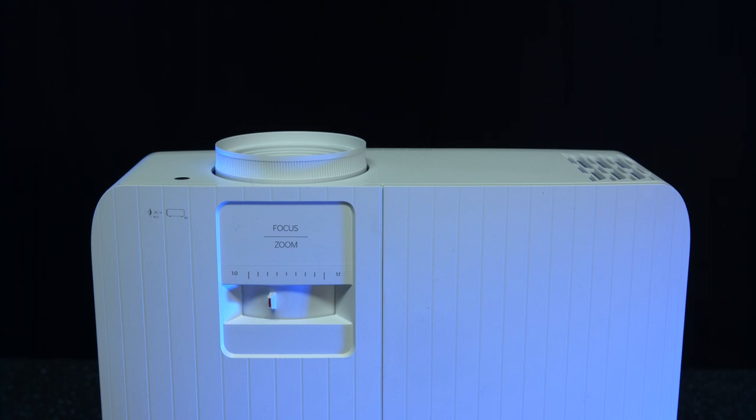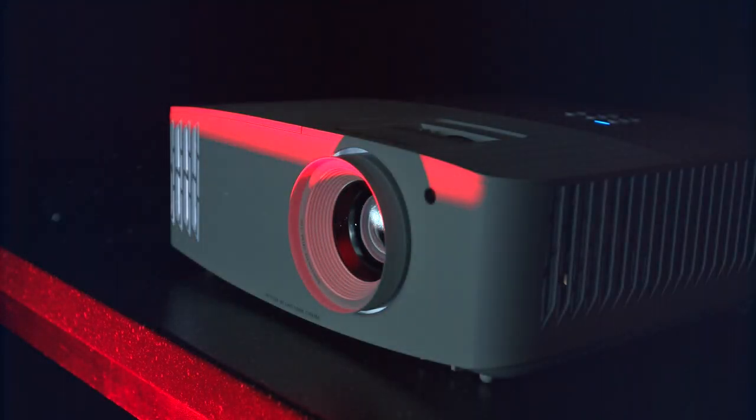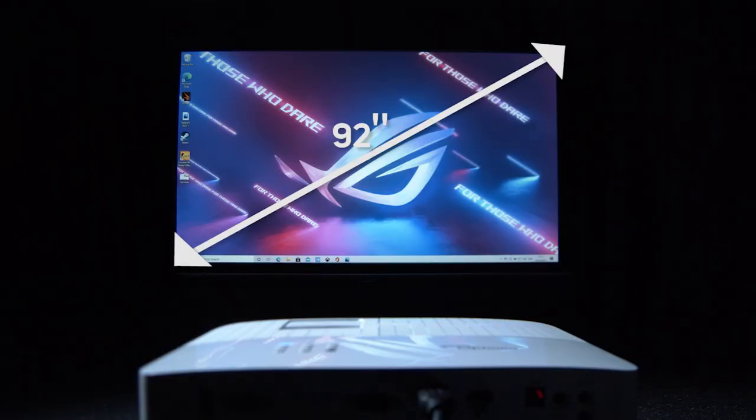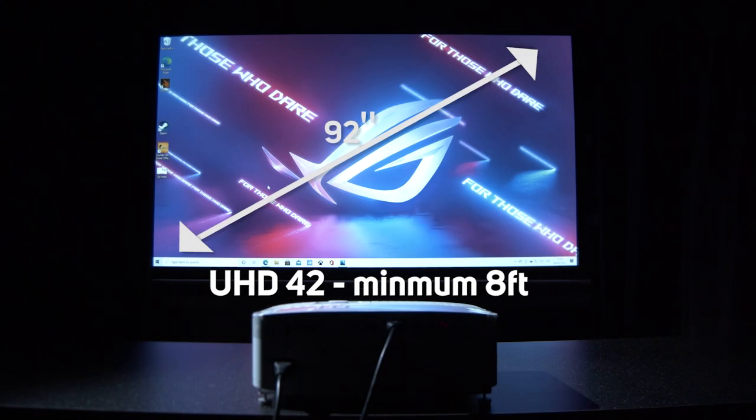Both the UHD35 and UHD38 offer the same 1.1 times optical zoom — not a lot, but enough to make mounting and setup easy as it gives just a few inches of adjustment. Like the UHD30, these new models do have a slightly longer throw than many of Optoma's other projectors, so it's important to check the distance you'll need. We used a 92-inch screen and the UHD35 required a minimum of around 10 feet to fill it, versus the UHD42 which needs a minimum of 8 feet, compared to an ultra short throw projector like Optoma's Cinemax P2, which needs a mere 1 foot 8 inches.